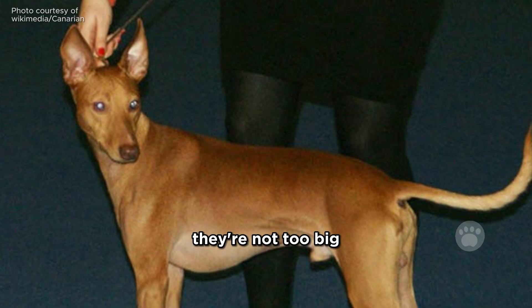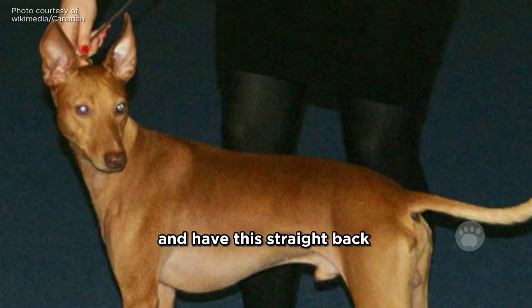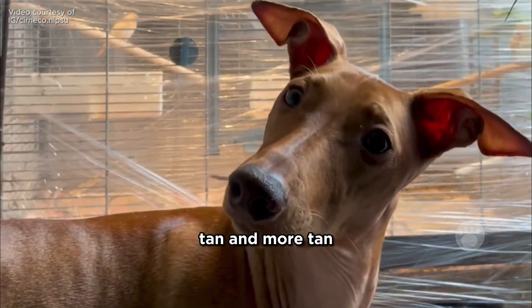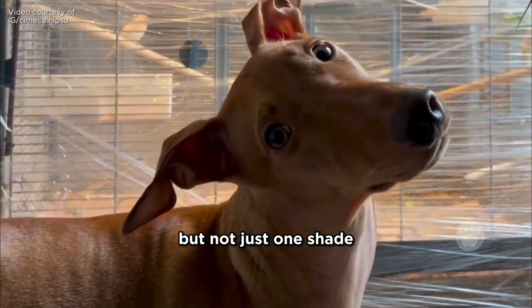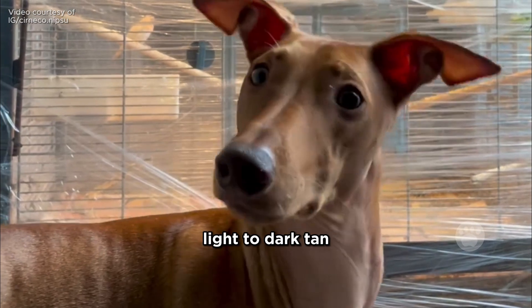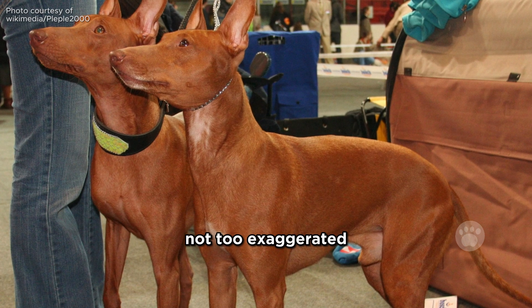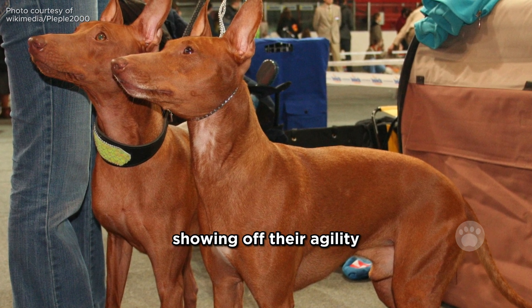They're not too big, about 17 to 20 inches tall, and have a straight back that slopes a bit towards the tail. As for color, it ranges from light to dark tan. And they have this springy trot, not too exaggerated — it's like a little dance showing off their agility.